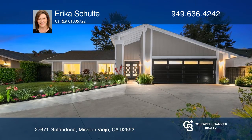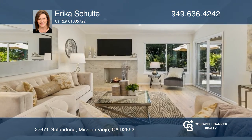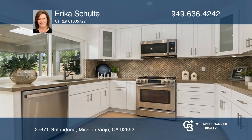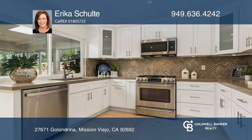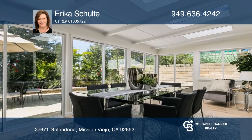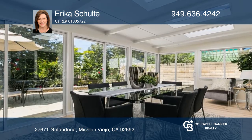This remodeled Mission Viejo home boasts soaring ceilings, recessed LEDs, and abundant natural light. Luxury flooring and warm neutral finishes give a fresh, clean feel. The gourmet kitchen offers shaker cabinetry, stainless steel appliances, and an oversized sink.